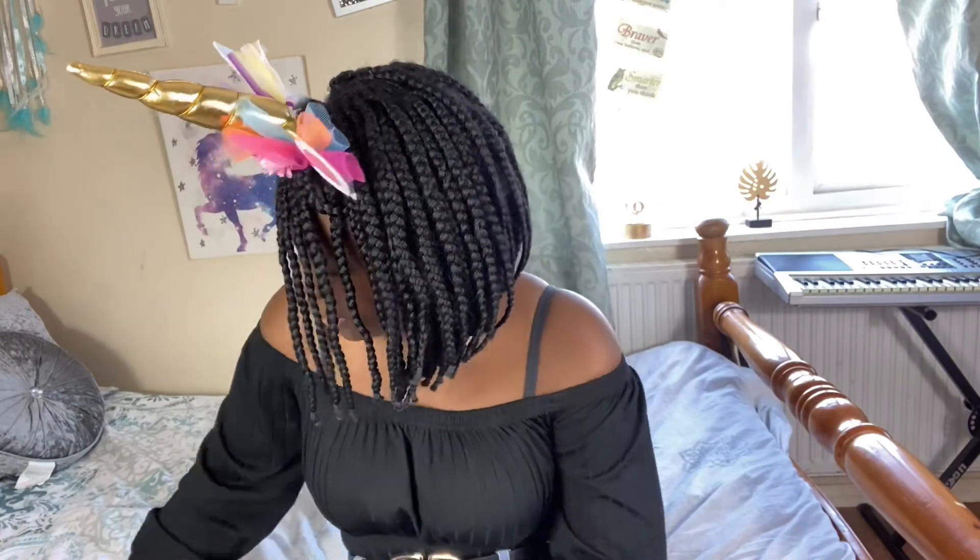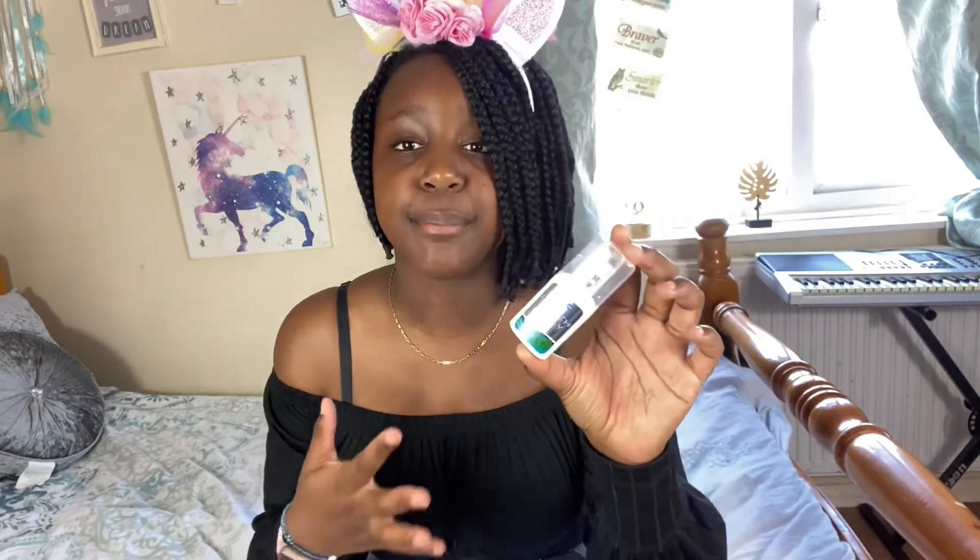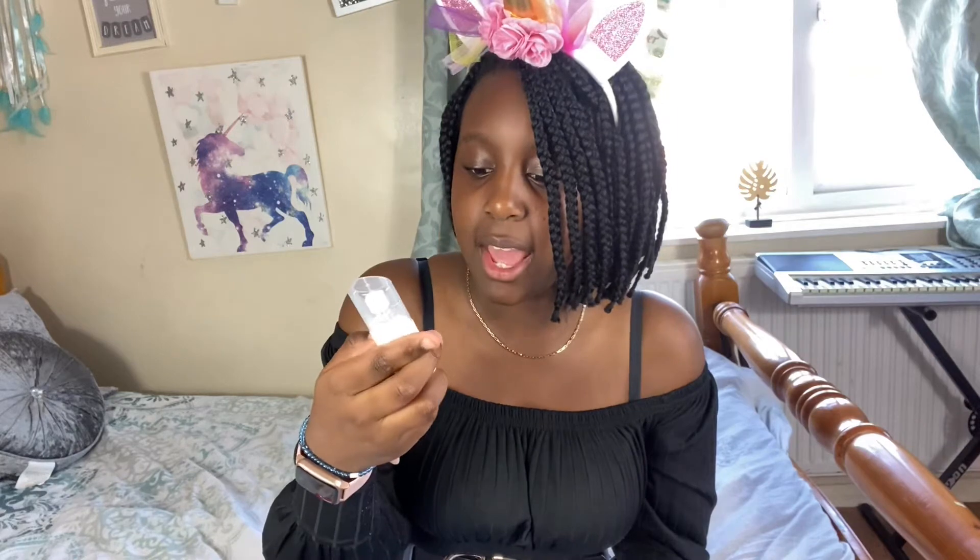I've also got a scrunchie to use in PE if I need to tie my hair up, or when I'm washing my face at school. Another item is some breath spray. My mouth could smell, and I can use this spray to keep my breath fresh — for example, if I'd had something like garlic bread. This is a peppermint-flavoured breath spray from Dental Care. I think I got this one from Home Bargains too, and it was a really cheap price.